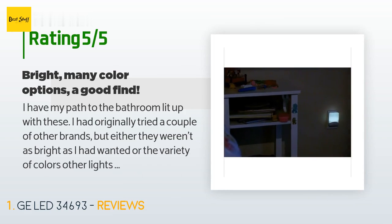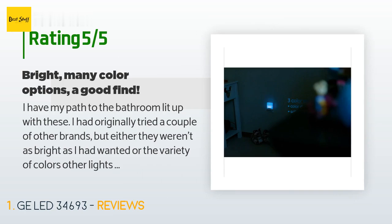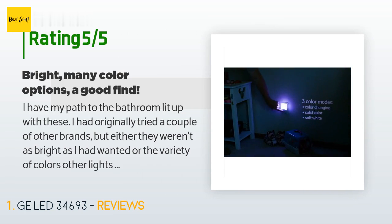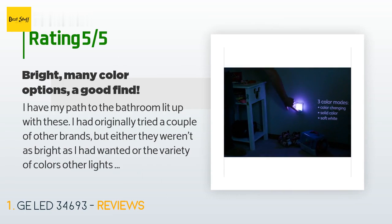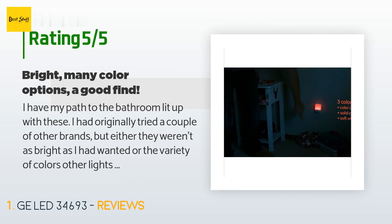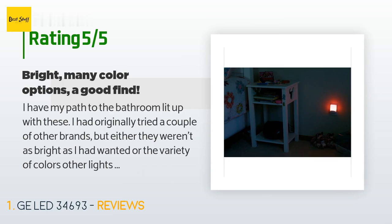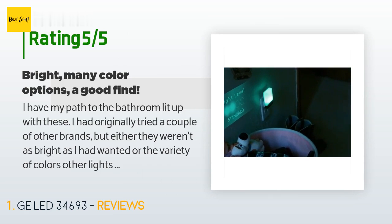A customer said: I have my path to the bathroom lit up with these. I had originally tried a couple of other brands but either they weren't as bright as I had wanted, or the variety of colors other lights provided were not enough. This brand solves both of those issues — they are plenty bright and have a wide range of color. They have a light sensor so they pop on when it gets dark and turn off when hit with light. Please note that these do not have a timer and will not know when the sun is up unless they are in direct sunlight.